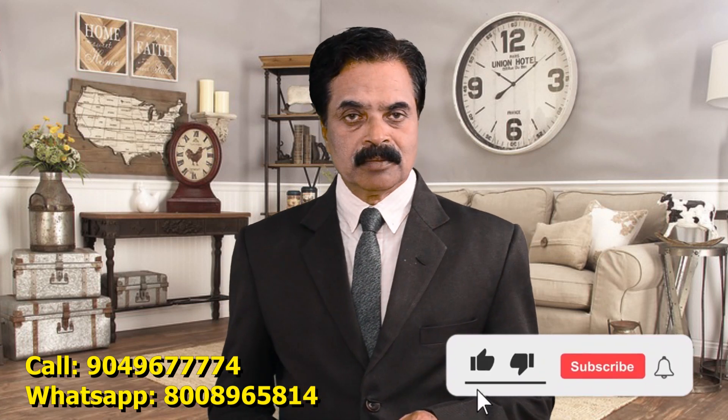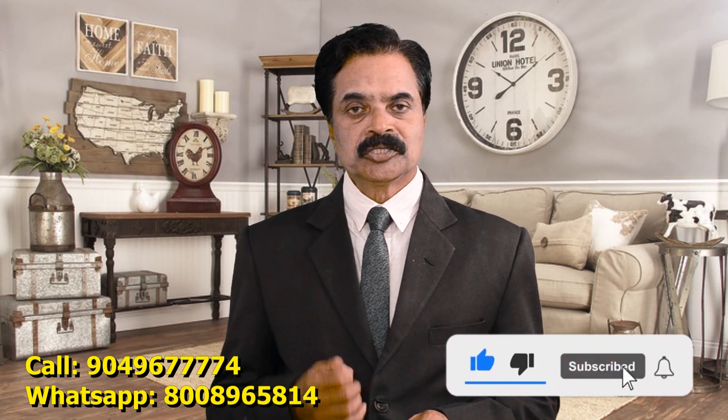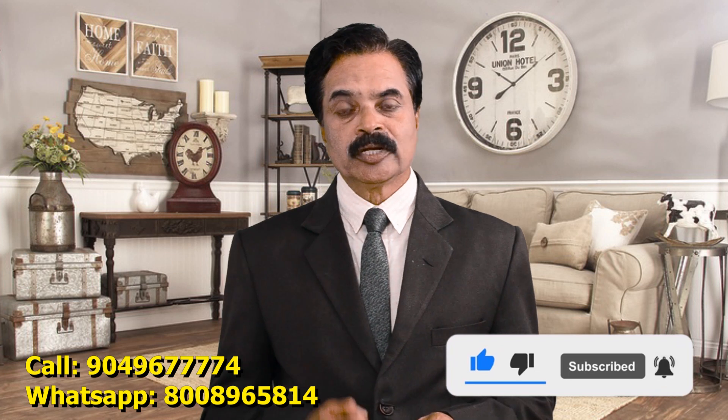If you like my video, please subscribe the channel, hit the bell button, like and share it so that it will help all our videos reach you automatically. You can also write your doubts and questions in the comments box so that I can give you suitable clarifications. Thank you for watching my video. Keep in touch, good luck and take care, and stay always like a winner.